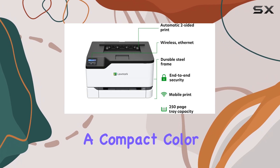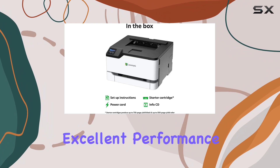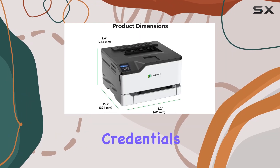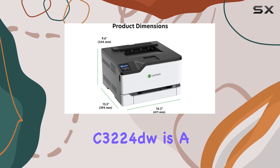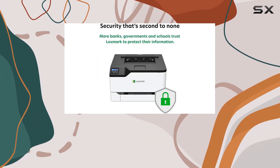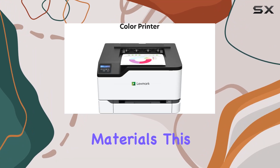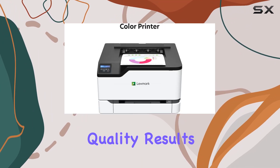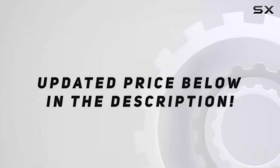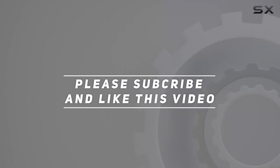Overall, if you're looking for a compact color laser printer that offers excellent performance, robust security features, and eco-friendly credentials, the Lexmark C3224DW is a top contender. Whether you're printing documents, reports, or marketing materials, this printer excels in delivering quality results efficiently and reliably. Check out the video description for an updated price, and thank you for watching.